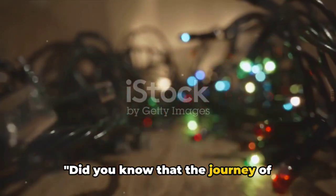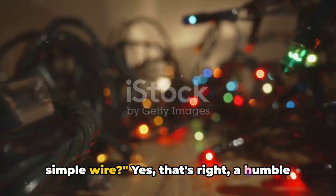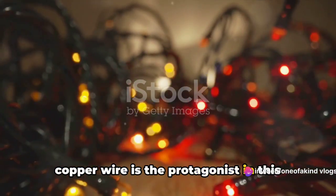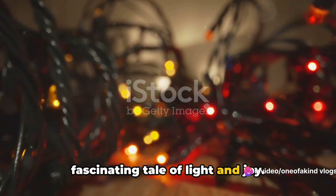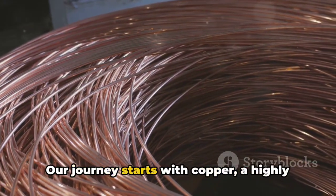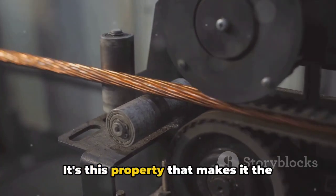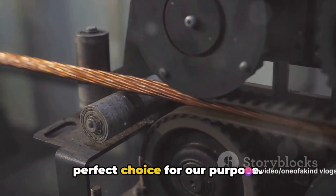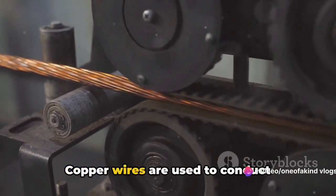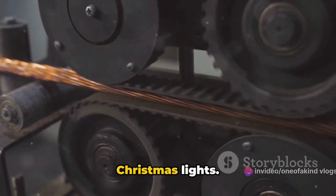Did you know that the journey of creating Christmas lights begins with a simple wire? Yes, that's right. A humble copper wire is the protagonist in this fascinating tale of light and joy. Our journey starts with copper, a highly conductive metal. It's this property that makes it the perfect choice for our purpose. Copper wires are used to conduct electricity, the lifeblood of our beloved Christmas lights.